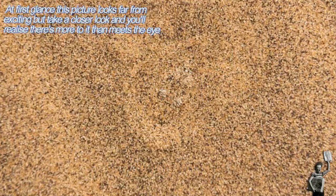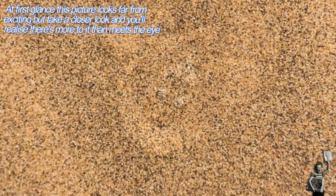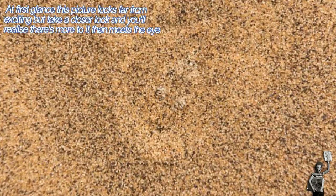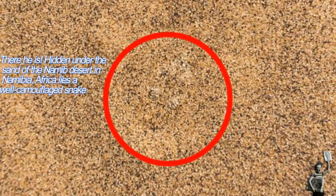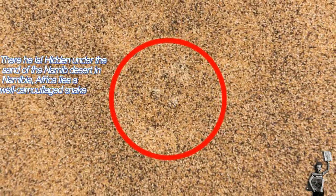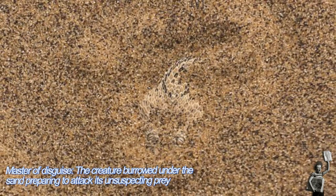At first glance this picture looks far from exciting, but there's more to it than meets the eye. Hidden under the sand of the Namib Desert in Namibia, Africa, lies a well-camouflaged snake. With just its beady eyes visible, the Peringue's adder is almost impossible to spot as it prepares to ambush its prey. Sharp-eyed photographer Wim van den Heever was not only lucky enough to spot the snake but managed to capture the master of disguise at work.